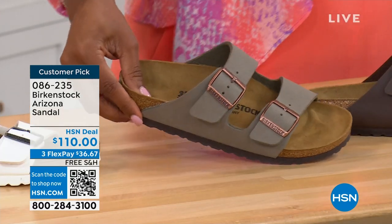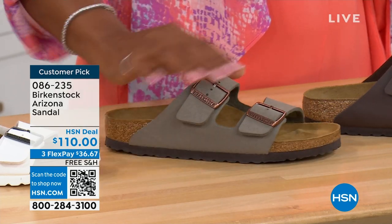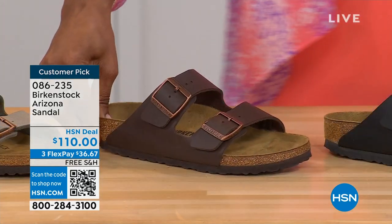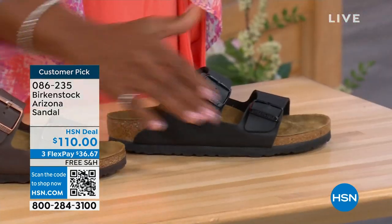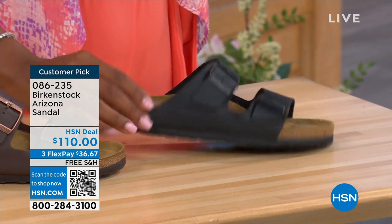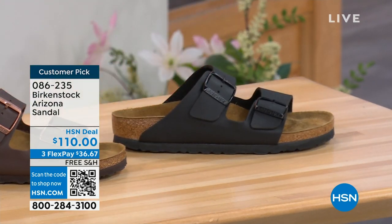We have it in stone — lighter than mocha but still a great neutral, a little bit more on the gray side. This one is called dark brown. And then we also have black with the black buckles and the black outsole. Just really chic — customer pick on hsn.com, sizes five to eleven and a half.